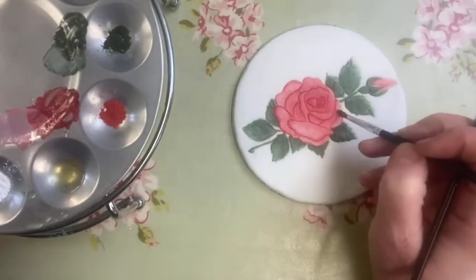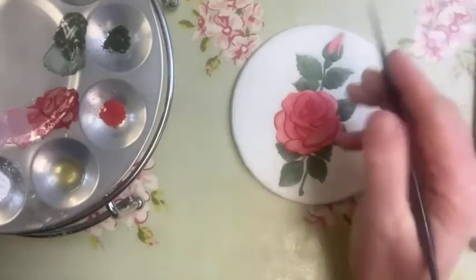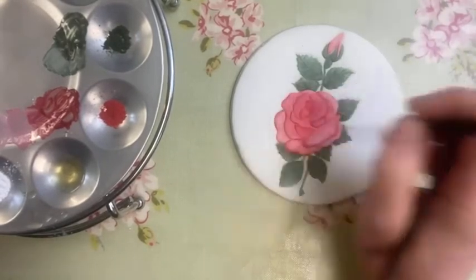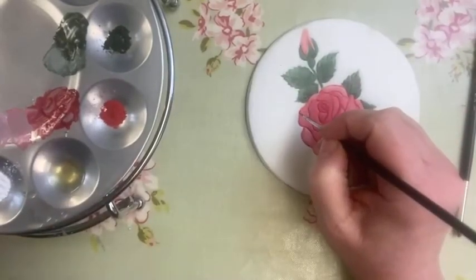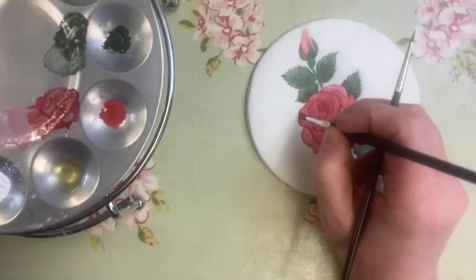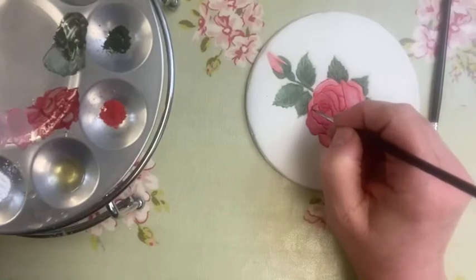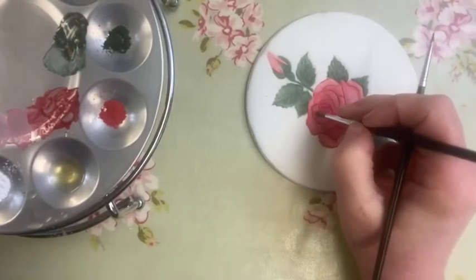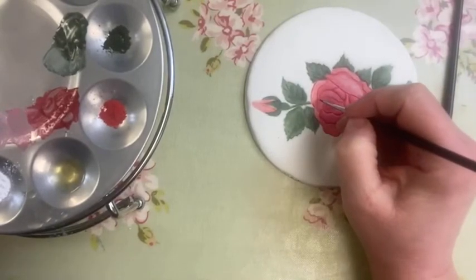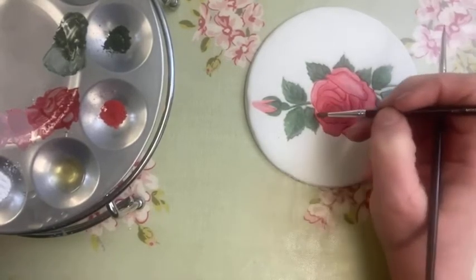With cake decorating, the more you can get done in advance, the more enjoyable it is. It's not fun when you've iced your cake and then realise you haven't made any decorations — so I always try and make as much as I can in advance. Models, all sorts of things — just get them done. Then when you put it together it comes together quite quickly, and you've enjoyed it because you spent extra time painting or modelling. I personally would leave it to the following day and then do it, or have the bits ready.